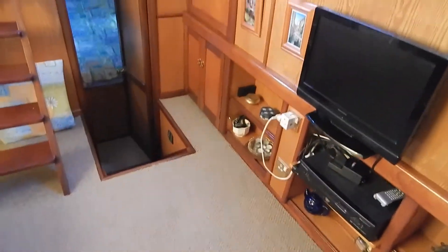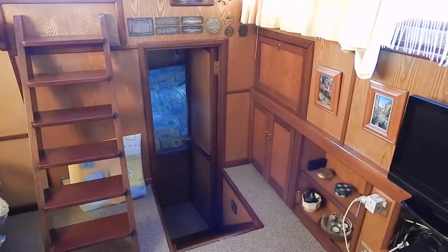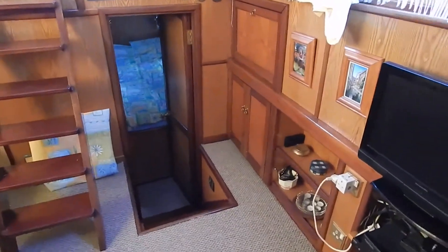Compact galley, 12-volt fridge. As I say, under my feet is the Perkins engine. Look at the wooden detailing here. That television screen you can see is not included in the sale.